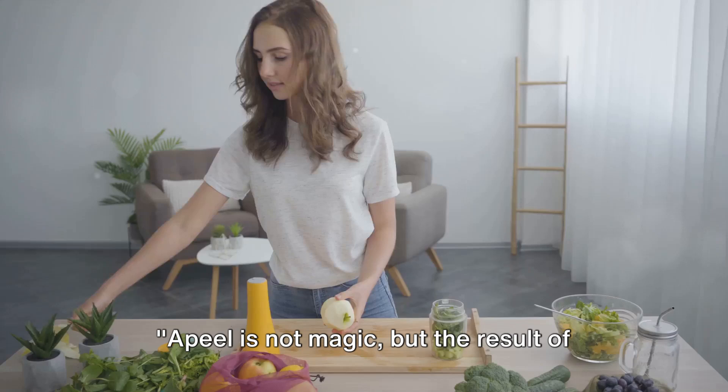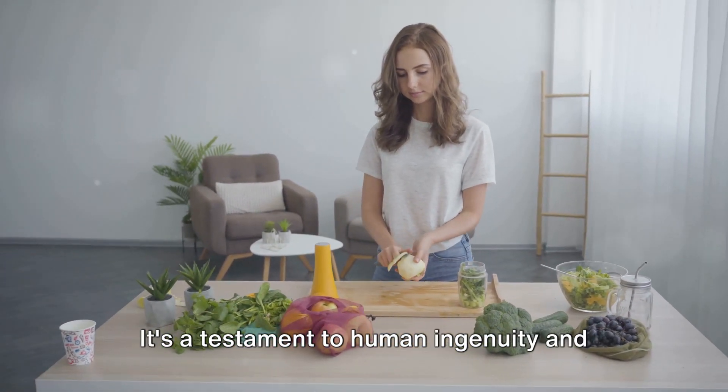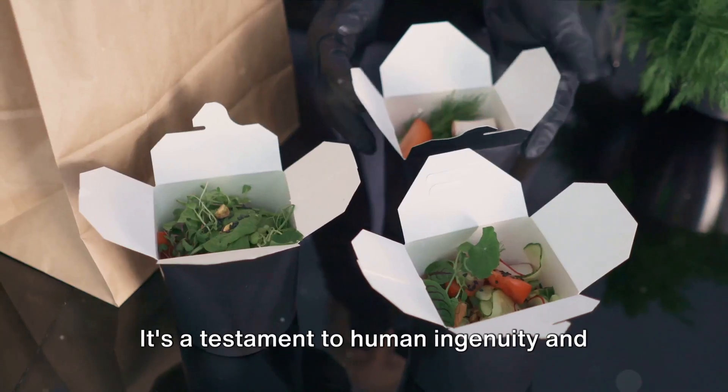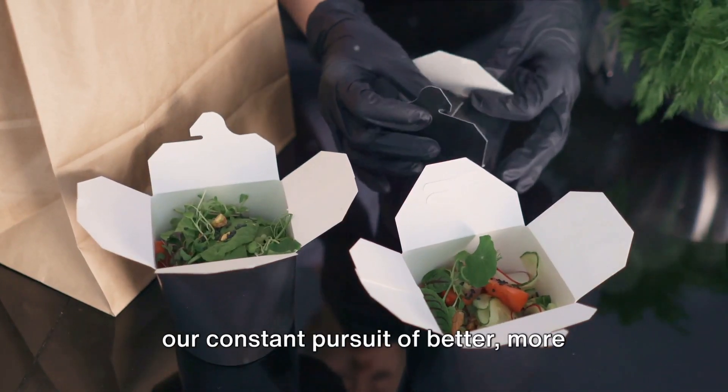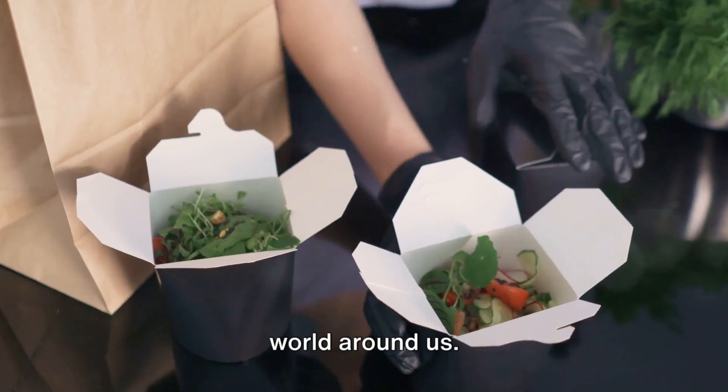Apeel is not magic, but the result of meticulous scientific research and development. It's a testament to human ingenuity and our constant pursuit of better, more sustainable ways to interact with the world around us.